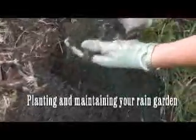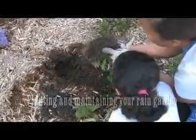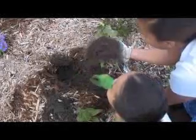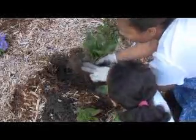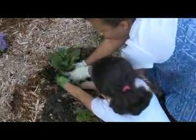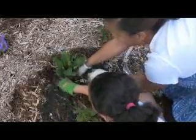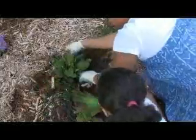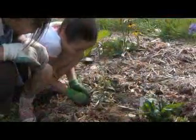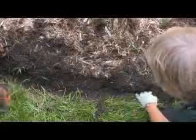Some areas of your rain garden may be wetter or drier than others — place your plants accordingly. Most importantly, learn about the plants before you purchase them. Visit rain gardens, take classes, or check sources to better understand the native growing conditions of your plants. When planting, loosen the roots of the plant, place it in the soil, firm up the soil around the plant, and water well. Place mulch around the base of the plants in a 1 to 2 inch layer to help conserve water and reduce weeds. Be sure to place ID tags at the base of the plants so you can remember the species that you planted.